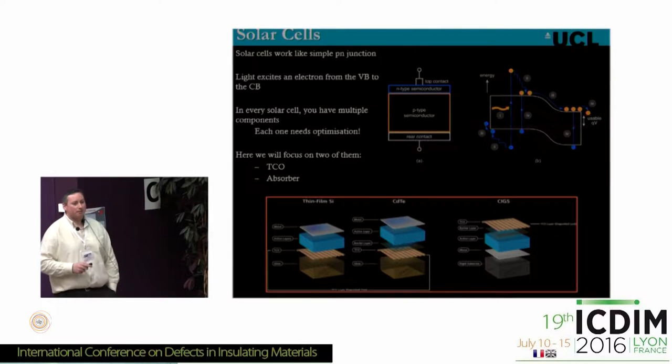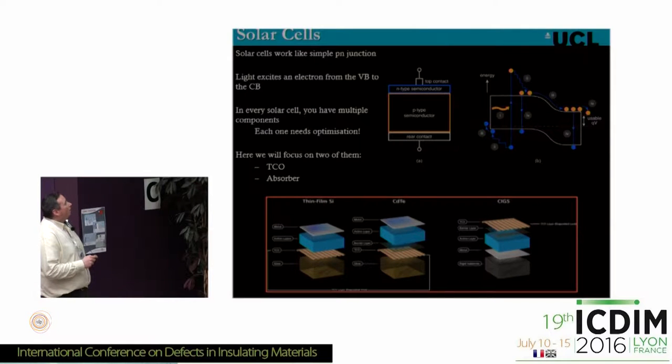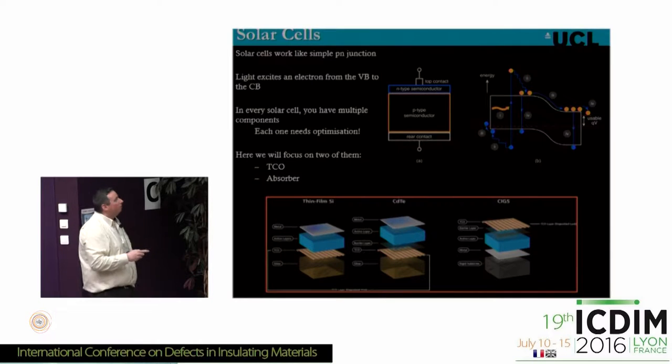Solar is important if we can harness it, so we need to come up with an efficient, cost-effective, and Earth-abundant solar cell. Solar cells work like a simple P-N junction. Light excites an electron from the valence band to the conduction band. Electrons go one direction and holes go the other, meeting up in an electronic circuit giving you power. In every solar cell you have multiple components: a P-type semiconductor absorber, an N-type semiconductor, and a rear contact. Each one of these needs optimization.